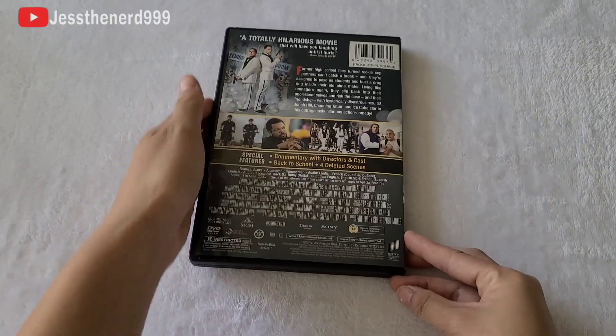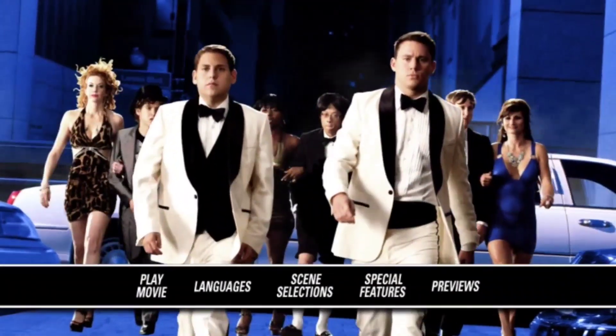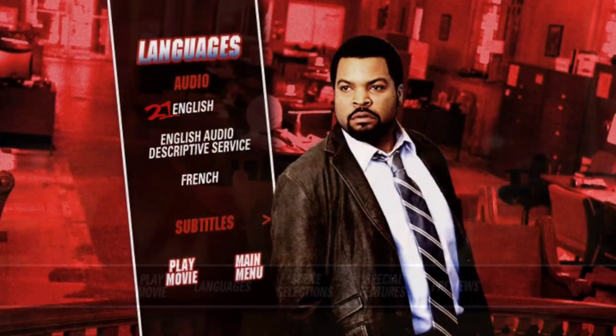Let's take a look at the menu screen. This is how the menu screen looks like. Unfortunately I have to mute the audio because I don't want to get copyrighted. I like how they did the menu screen with the animation rather than just a standstill image.